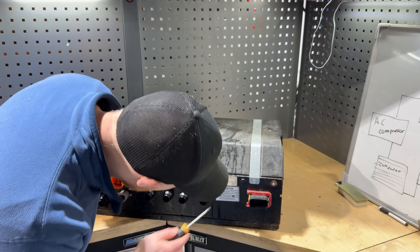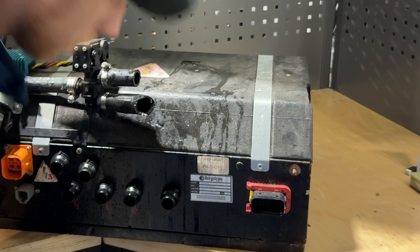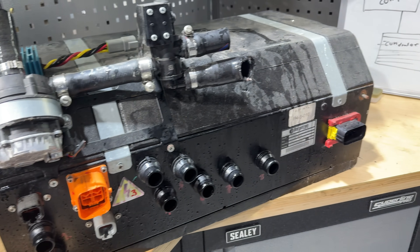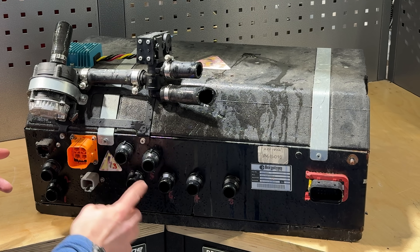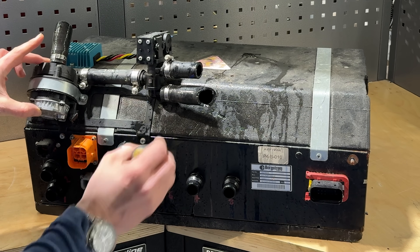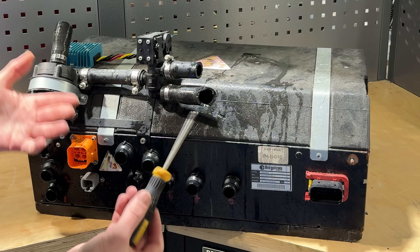Looking at this unit, it actually has a name on it: Burgestorm Europe. So this may not have been made by Arrival but brought in for use in their vehicle. From what I can see, there's HV in and out, low voltage, lots of connectors, another pump, and another valve. Maybe they added to it as they went along.